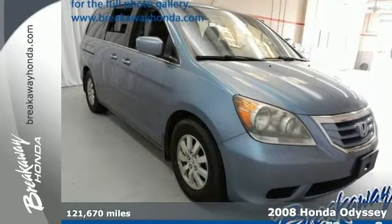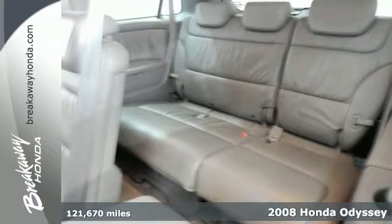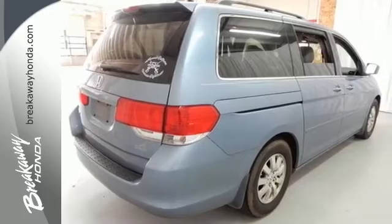Here's a 2008 Honda Odyssey. It includes stability and traction control, four-wheel anti-lock brakes, front seat side airbags and side curtain airbags with rollover sensors.